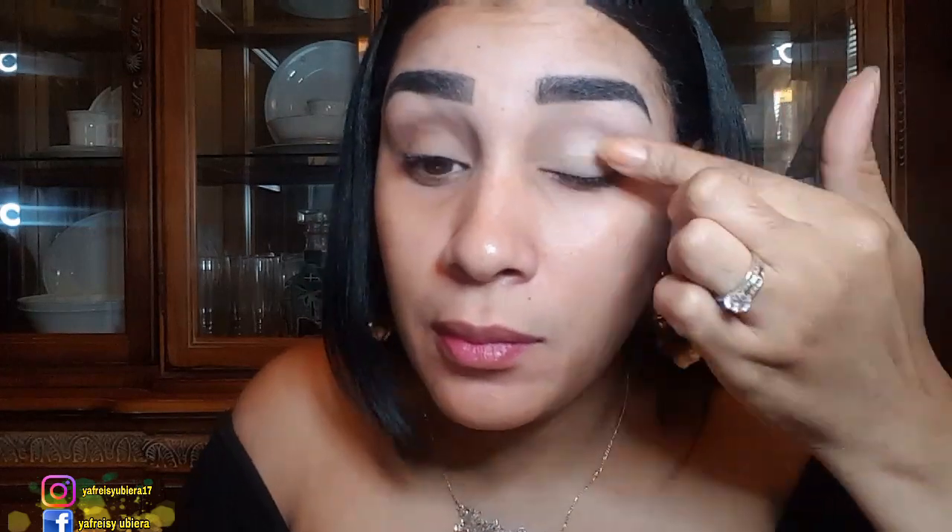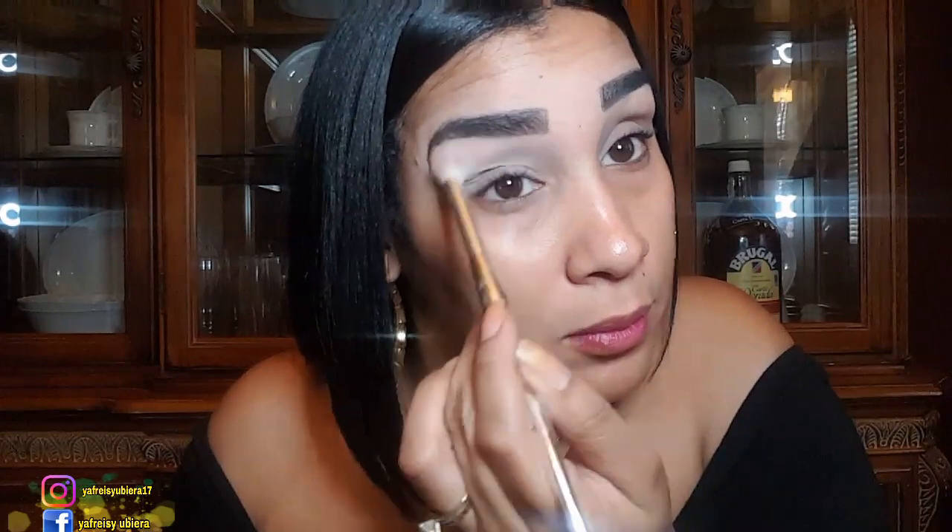Vamos a estar cogiendo esta sombrita, es una paleta de Lat Color, pagué 3 dólares por esta paletica y la voy a estar aplicando con mi dedito y luego voy a difuminar bien con un pincelito. Este es un maquillaje súper sencillo para el día a día, para que salgamos y nos veamos bellas radiantes sin estar cargadas de maquillaje. Ya verán que con poco producto hacemos un maquillaje súper sencillo.